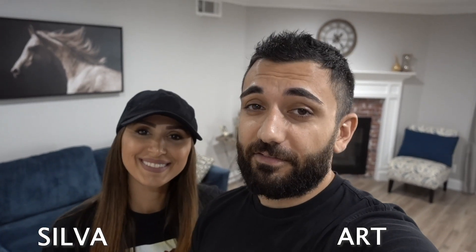What's up guys, welcome back to the channel. It's your boy Art and my beautiful wife Silva. So today's going to be a family type of vlog. We're going to go pick up my BMW E36 from Beamer Heads in Santa Clarita, California.